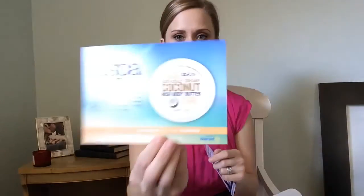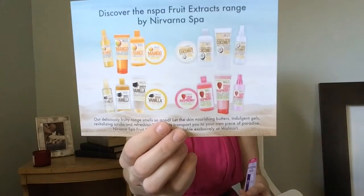That's the last actual item, and then we have this N Spa by Nirvana insert showing their whole line. They have mango, coconut, vanilla, and raspberry — I'd really like to try the raspberry. The positive about getting this Walmart box for five dollars is that I get to sample things I would never have bought, but now I know they exist. It shows me things I didn't even know I needed.